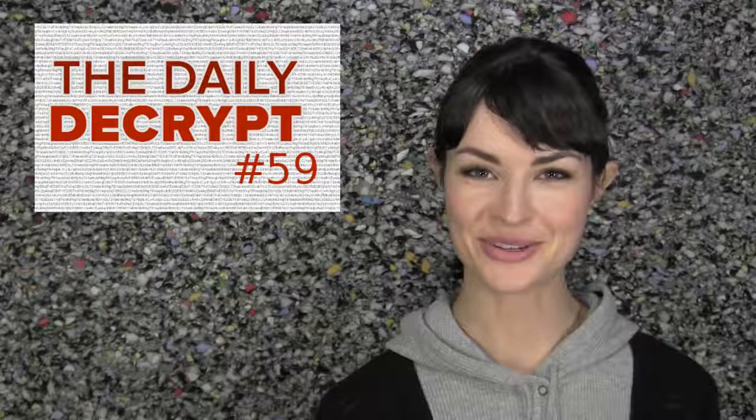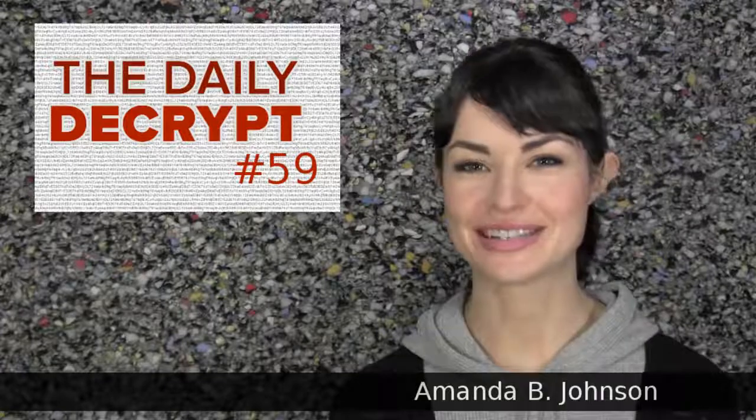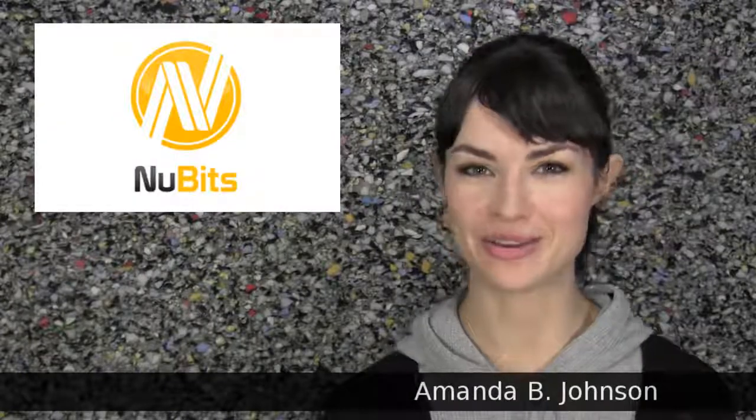Hello and welcome to this very special episode of The Daily Decrypt. I am your host, Amanda B. Johnson, and today's episode is brought to you by NewBits.